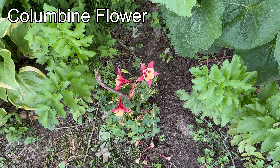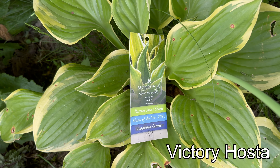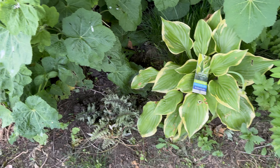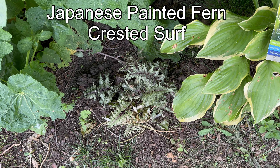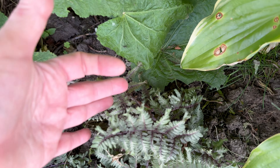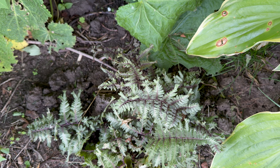This is a Columbine — I need to look up the variety again. This is Victory hosta. That is Japanese Painted Fern, Crusted Surf. I'm going to use this because the edges have extra flair.